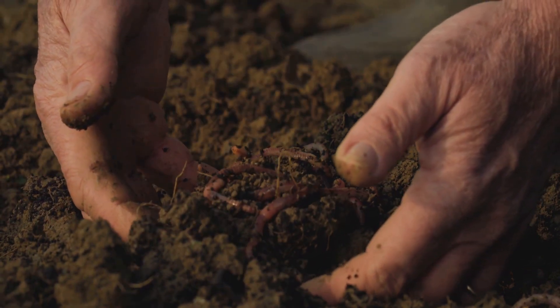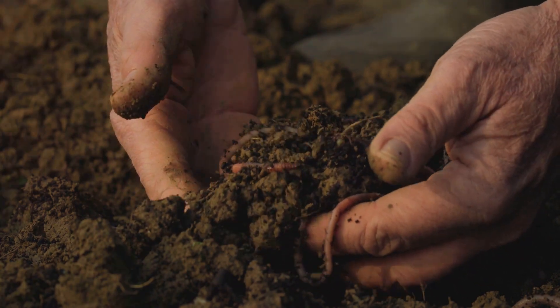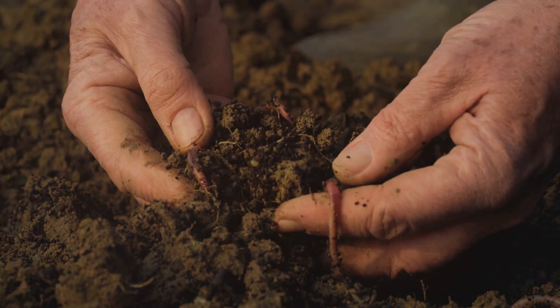Synthetic fertilizers are like junk food for your plants. Yes, they give a quick energy burst, but they lack the essential nutrients and microorganisms that plants need for long-term health. Composting, on the other hand,